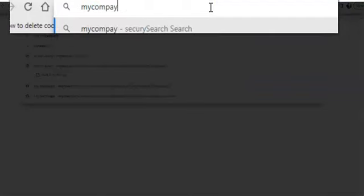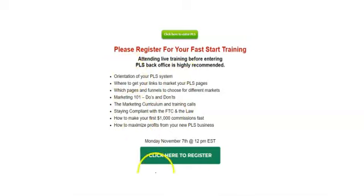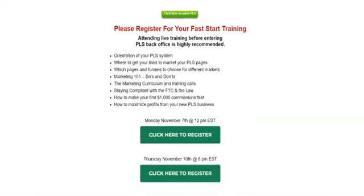The first thing you want to do is log in — just go to companyadmin.com and that will bring you to the login page. Put in your username and password. The first thing you're going to see when you log in is the option to register for the Fast Start Training. This is really important because they're going to go through tons of stuff to help you get started, and there's going to be six and seven figure income earners doing this presentation.